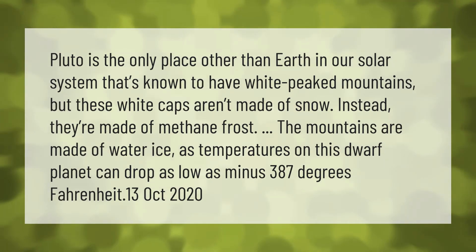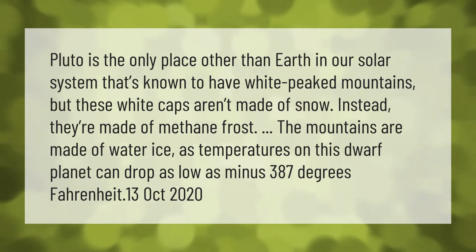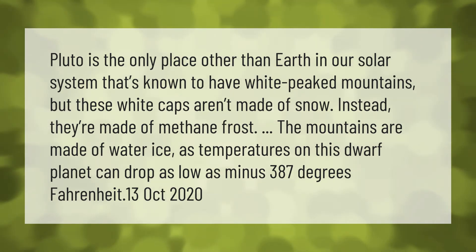Pluto is the only place other than Earth in our solar system that's known to have white-peaked mountains. But these white caps aren't made of snow — instead they're made of methane frost. The mountains themselves are made of water ice, as temperatures on this dwarf planet can drop as low as minus 387 degrees Fahrenheit.